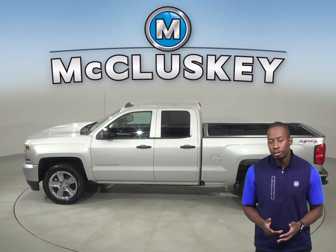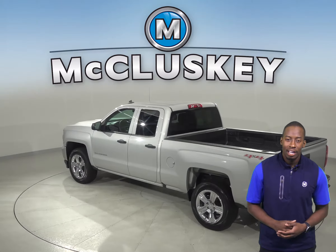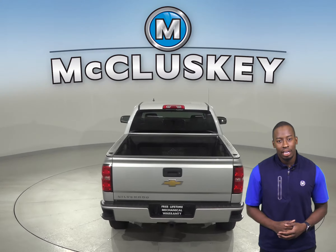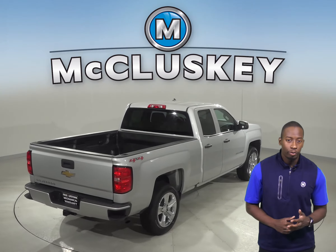Cool features include Sirius XM ready radio, along with AM FM radio and a CD player. The leather-powered driver and passenger seats are both capable of being heated. There is also remote keyless entry along with a remote start system, so you can heat this vehicle up before you leave your house.